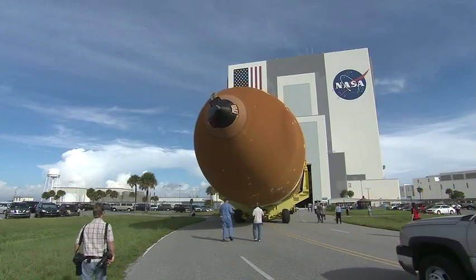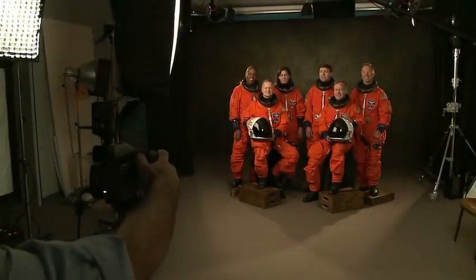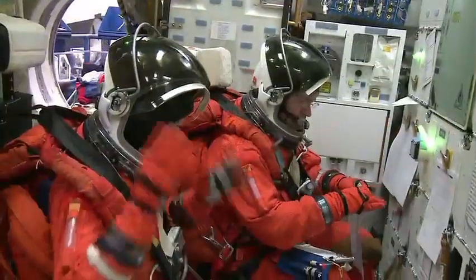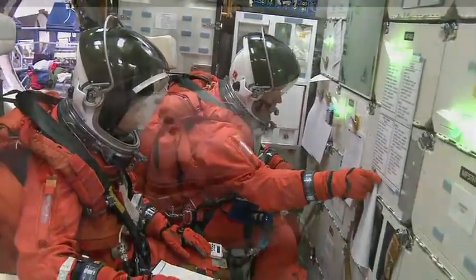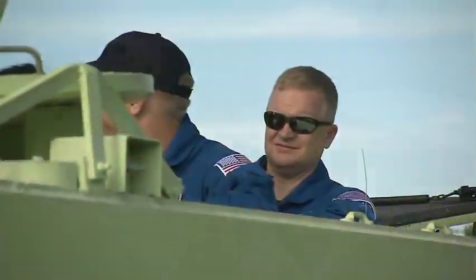Unlike the orange external tank that is used only once, the boosters detach themselves and parachute into the Atlantic Ocean. They are then retrieved, refurbished, and reused on later missions. The shuttle mission's crew is assigned, and right up until launch, a shuttle crew will train in a variety of critical regimens — some basic, others specific to their mission — including simulators, safety and contingency, science experiments, and underwater training in the world's largest indoor pool.